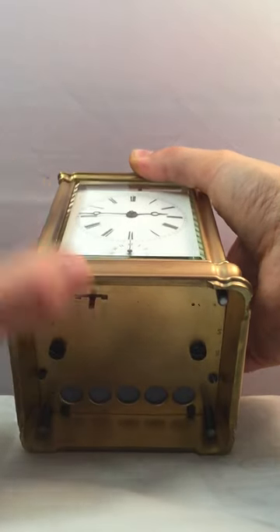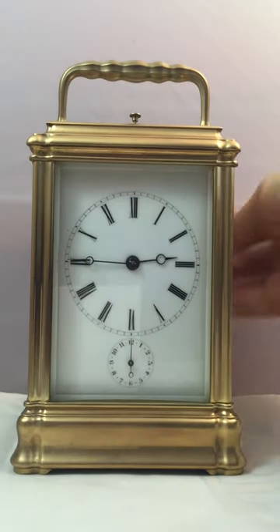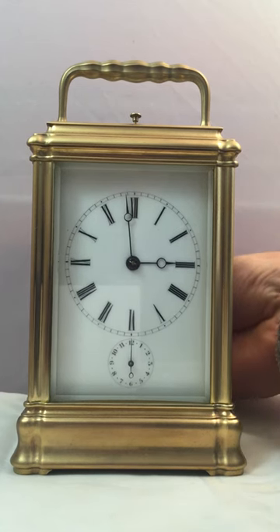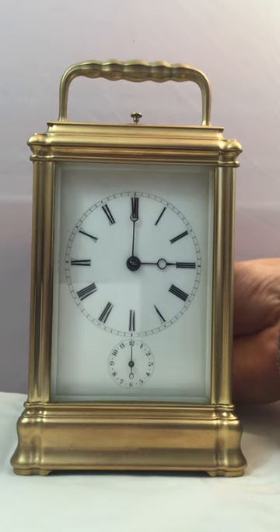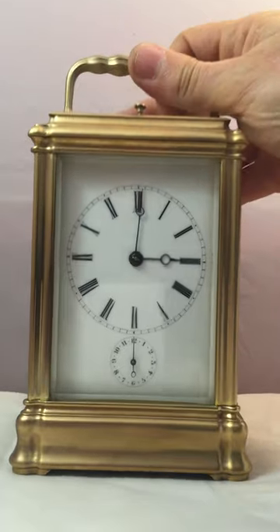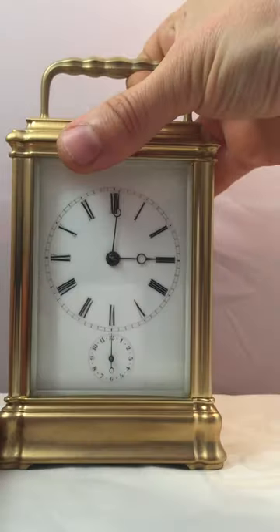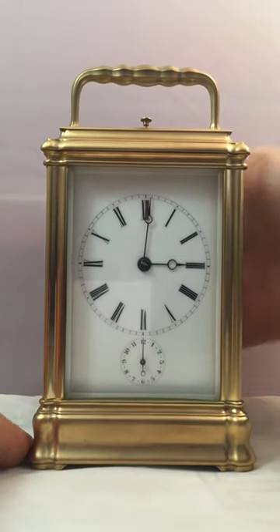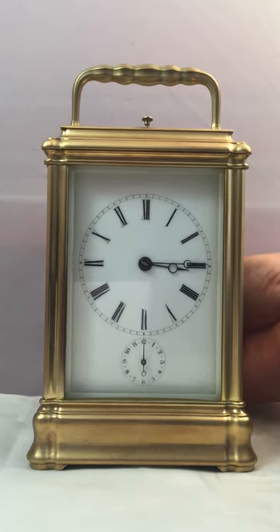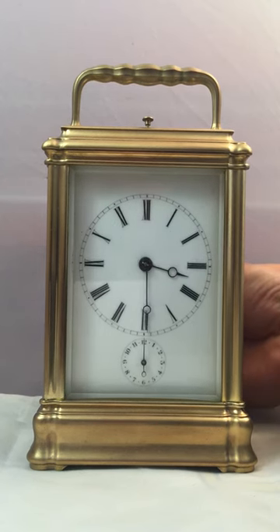We'll select Petit Sonnery now. We were on silent, but at least you can see that the silent setting is also working. Now we're on Petit Sonnery, so the clock will just do the quarters only.